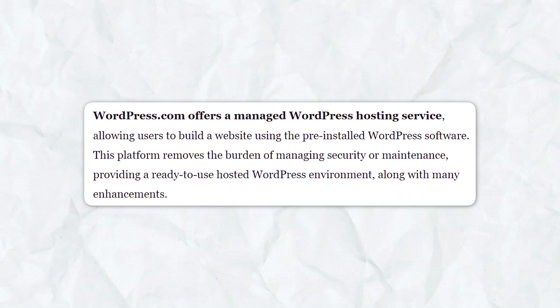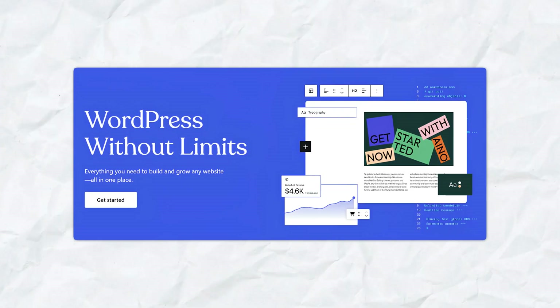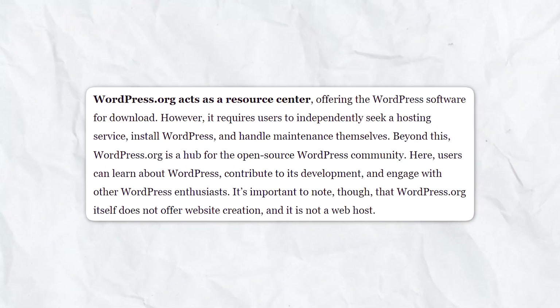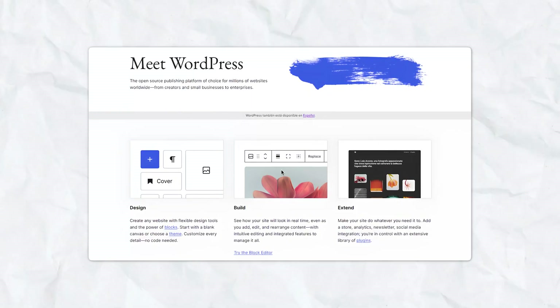It's crucial to understand the difference between WordPress.com and WordPress.org. WordPress.com offers hosting services, which means your site is hosted by WordPress itself, but it comes with some limitations and potential costs. On the other hand, WordPress.org provides the WordPress software for free, but you'll need to have your own hosting service.